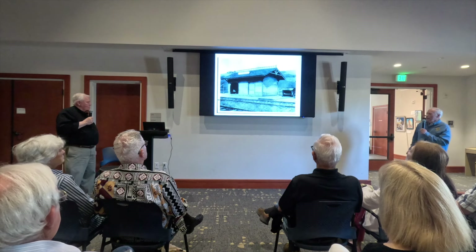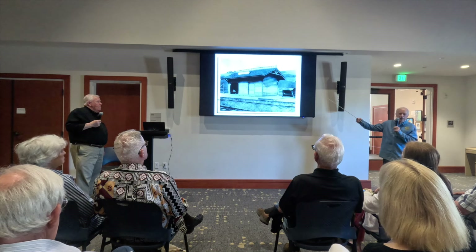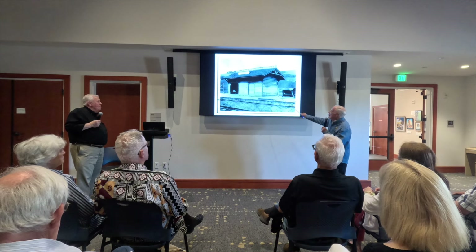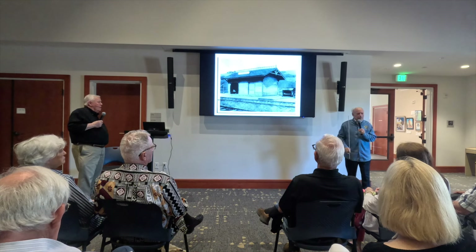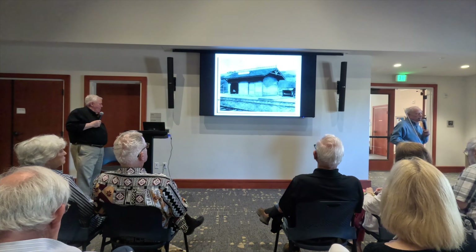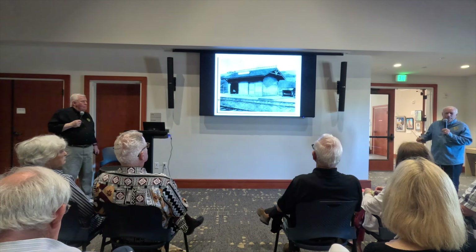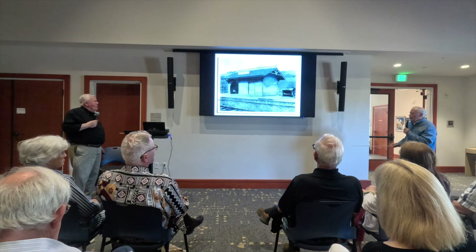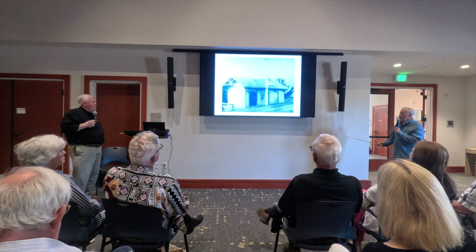This is our first station out of Tiburon itself — it's at the police station, called Hilarita. Hilarita was the daughter of John and Hilaria Reed. Hilarita means 'little Hilaria,' and that was a milk stop — the only time they would pick up anything there.